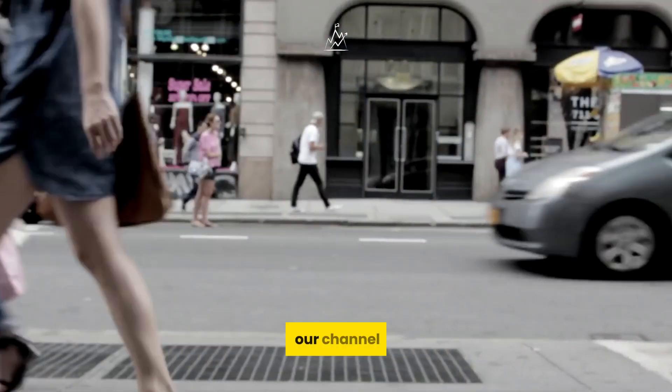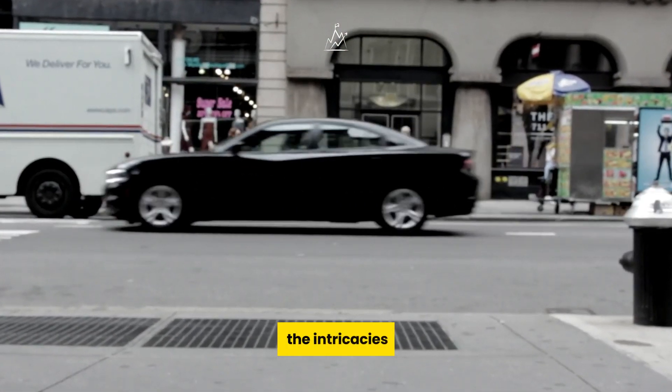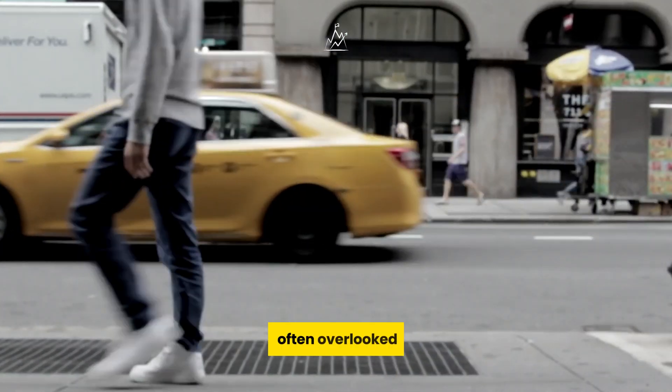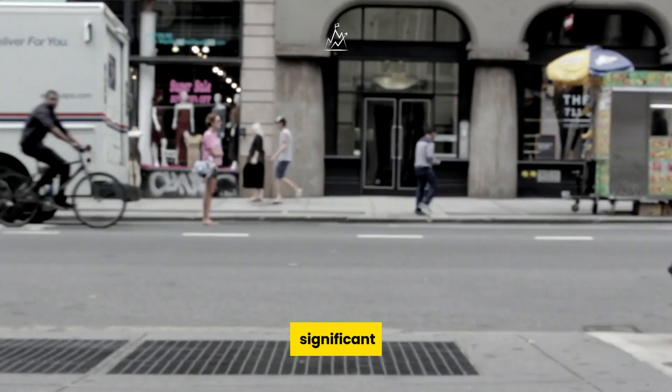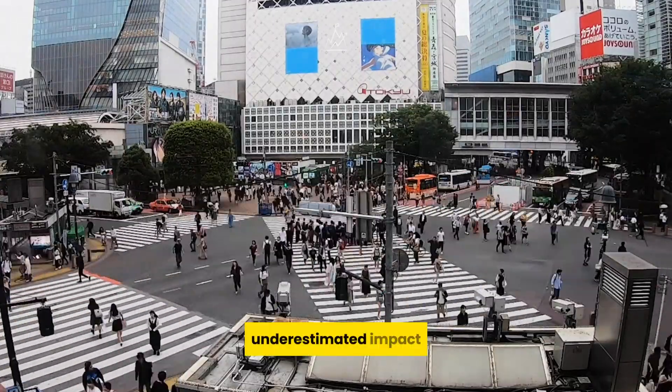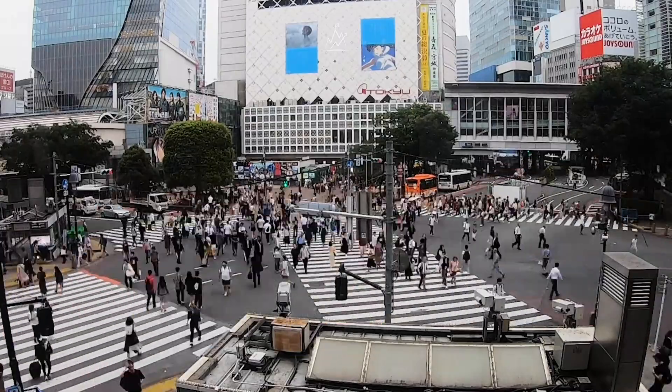Hello, dear viewers! Welcome to our channel where we delve into the intricacies of everyday life, shedding light on topics that are often overlooked but incredibly significant. Today, we're exploring the often underestimated impact of flies landing on our food.